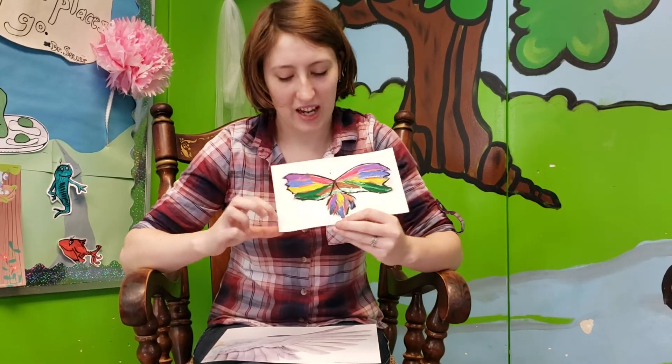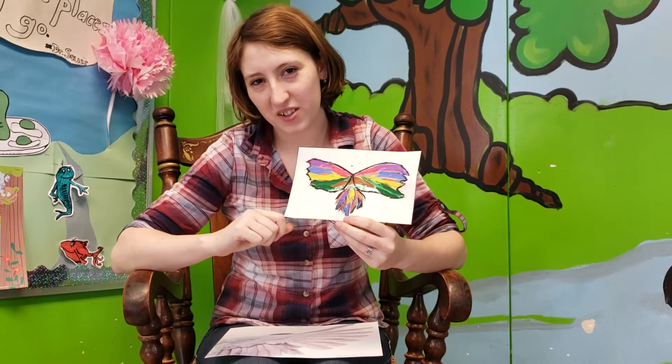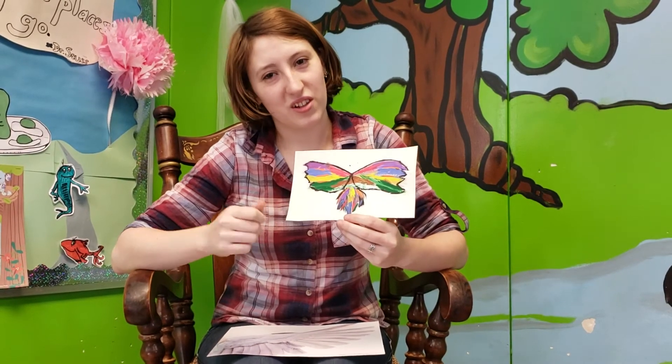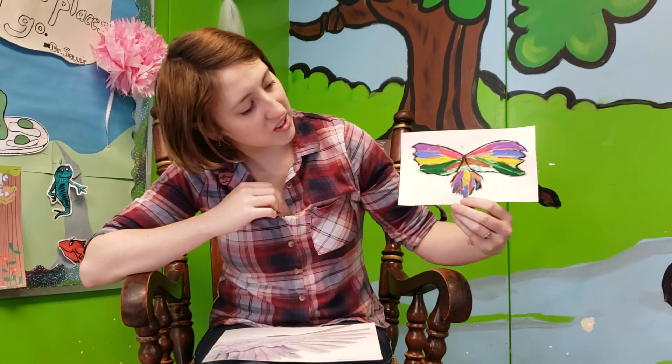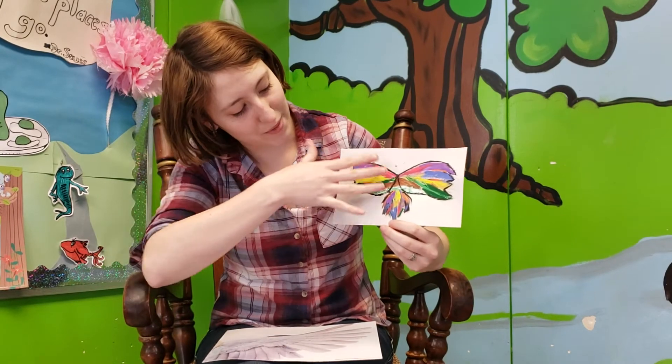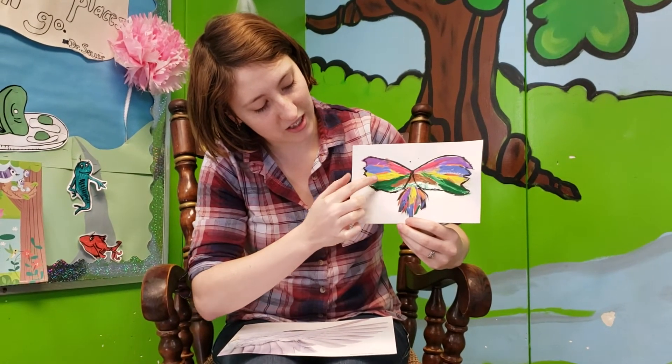For today, in your packets, you should have a gray piece of paper and a couple feathers to paint with. So you'll need some paint to be able to paint. And you're going to make your own wings. I made mine rainbow wings. You can see how the different colors are like different feathers.